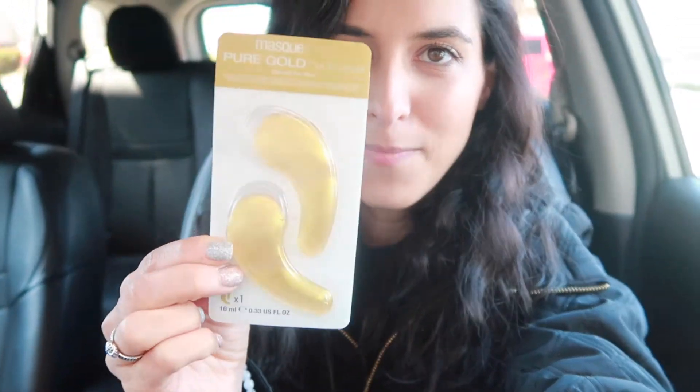I got these eye patches that you just put under your eyes. I tried a charcoal one and it worked so well, but they didn't have charcoal so I got the gold one. I went ahead and picked up three because I really liked them and they worked really, really well. The brand is Mask Bar — highly recommend, you can get them at CVS.